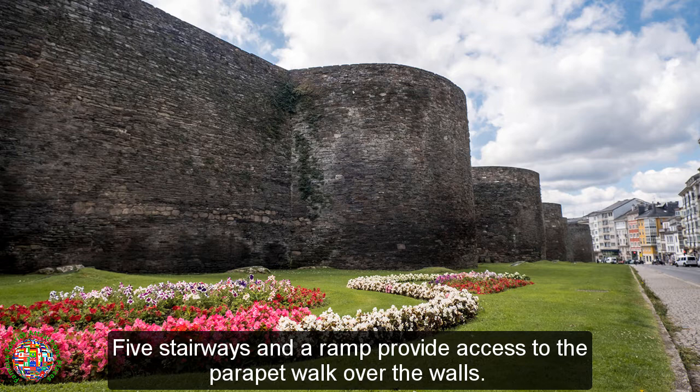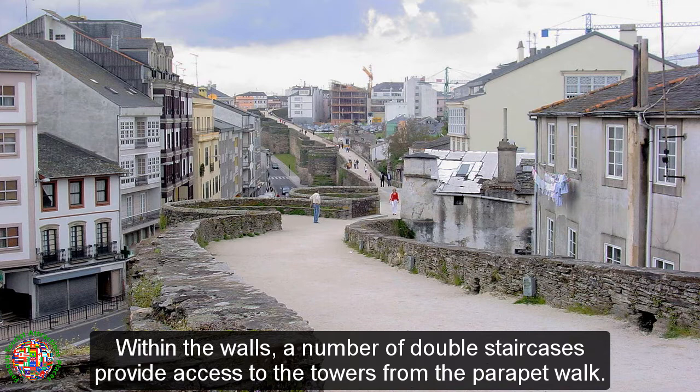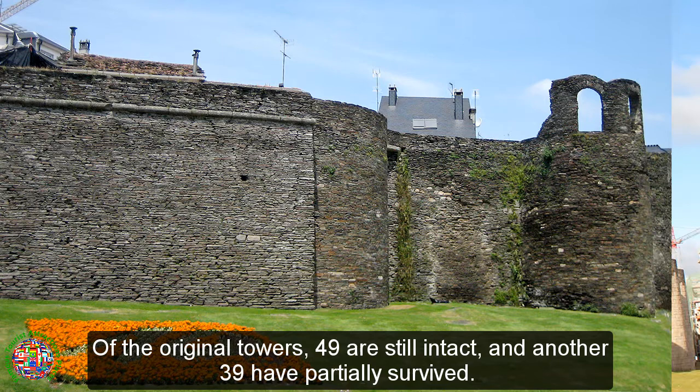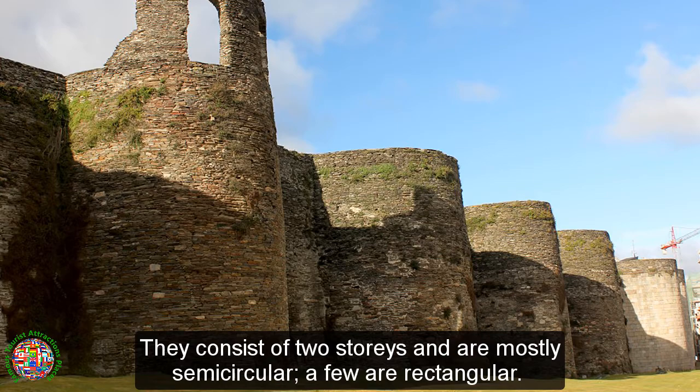Five stairways and a ramp provide access to the parapet walk over the walls. Within the walls, a number of double staircases provide access to the towers from the parapet walk. Of the original towers, 49 are still intact and another 39 have partially survived. They consist of two stories and are mostly semi-circular, while a few are rectangular.